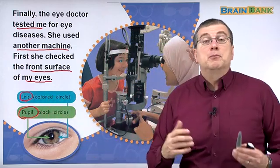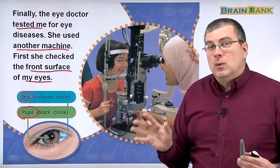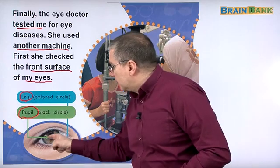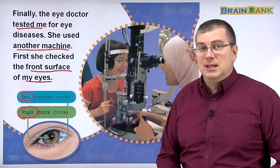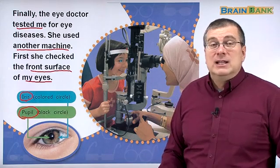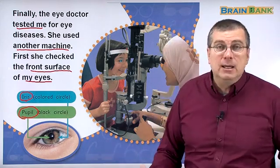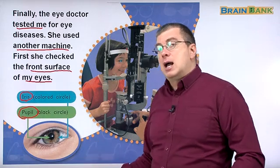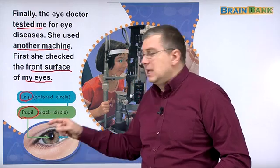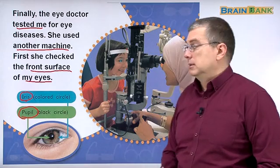I didn't talk about the color around the black circle. What is the color around the black circle? We call that the iris. Different people have different colors of the iris. When you say 'what color are your eyes,' you're talking about the iris. For many people it's brown; it can be black, blue, or green. What color are your eyes? The iris is the colored circle around the pupil.